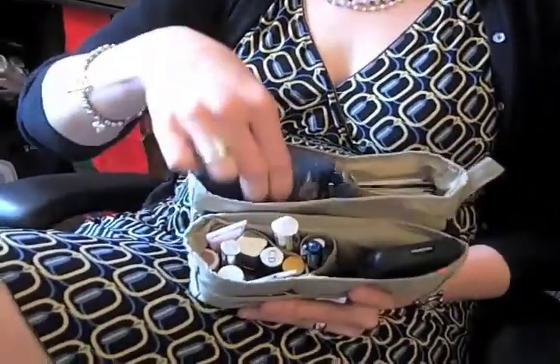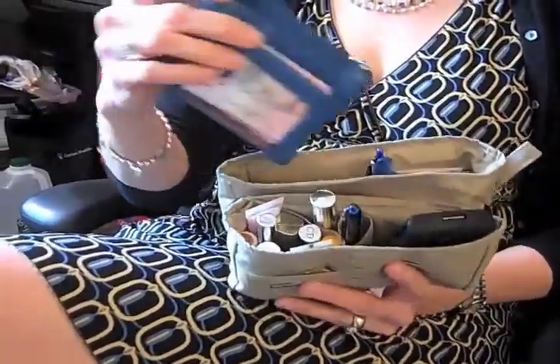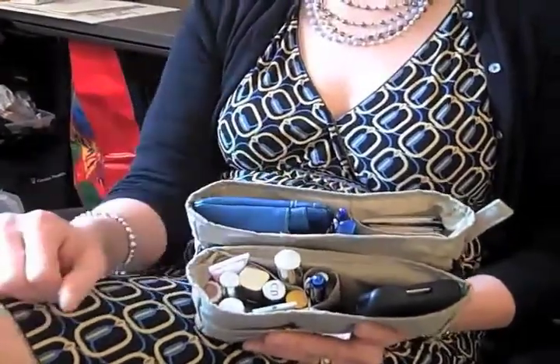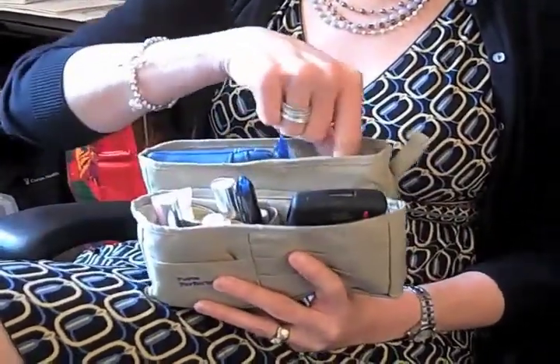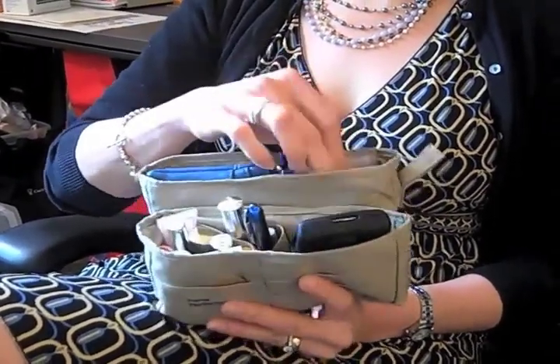I used to have a huge wallet; now I've got it down to just my basic cards and a little coin purse, which fits perfectly in the back pocket. These are all my extra cards, which used to be in my big fat wallet, and now I have a perfect spot for them.